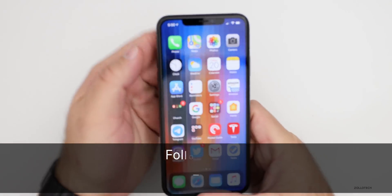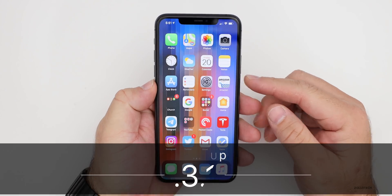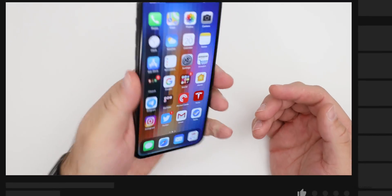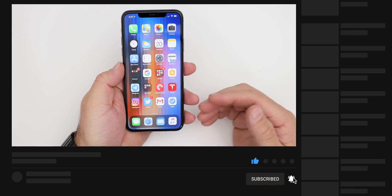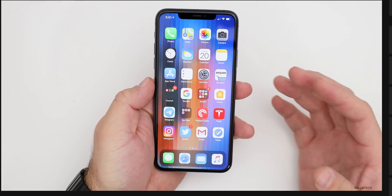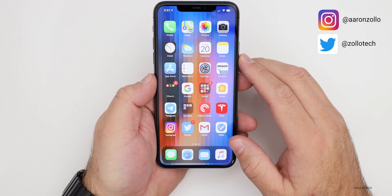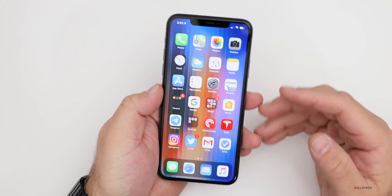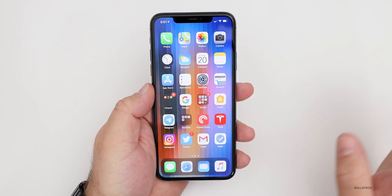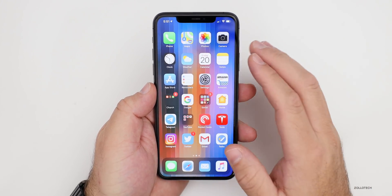Hi everyone, Aaron here for Zollotech. iOS 13.3.1 beta one has been out for a few days. I've been using it primarily on my iPhone 11 Pro Max and some other older devices, and I also ran a YouTube community poll to gather information from you. The actual experience many of you are having is pretty much the same across all devices, so if I mention one issue, it covers all of them.